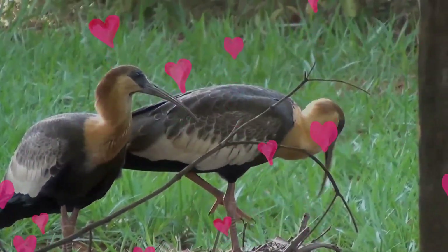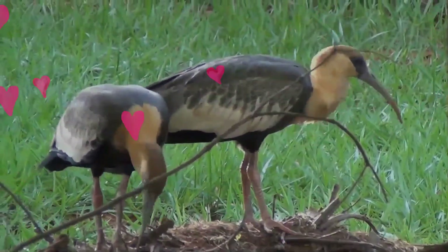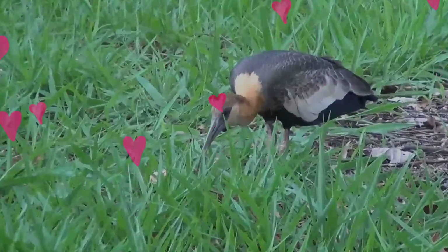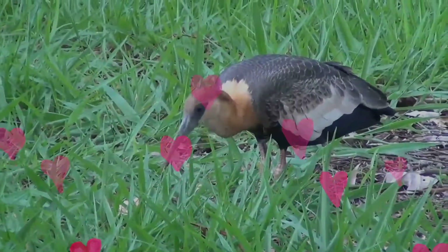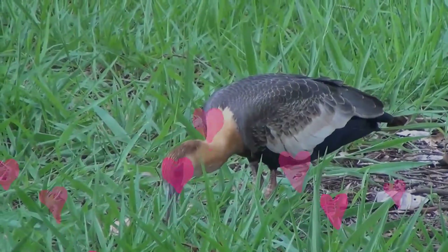The buff-necked ibis lives in a wide range of open habitats, including fields, marshes, savannah and grassland. There are two primary populations: the nominate subspecies is found across northern and central South America in Colombia, Venezuela, the Guianas and Brazil.